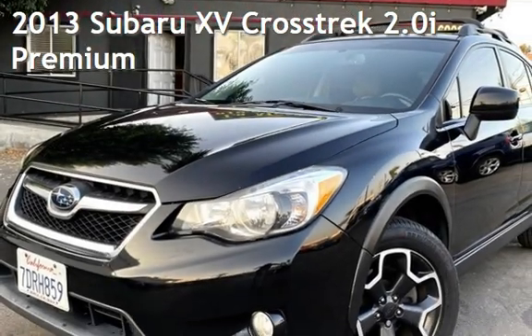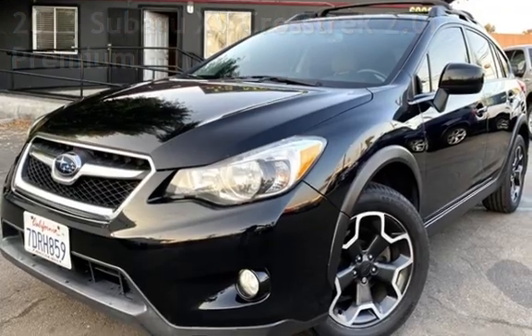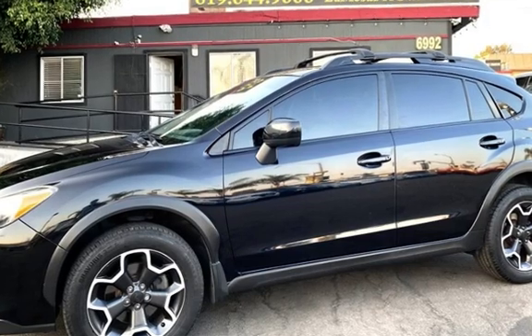Presenting a pre-owned 2013 Subaru XV. This four-door wagon has a four-cylinder, 2.0-liter H4 engine, with all-wheel drive, and an automatic transmission.